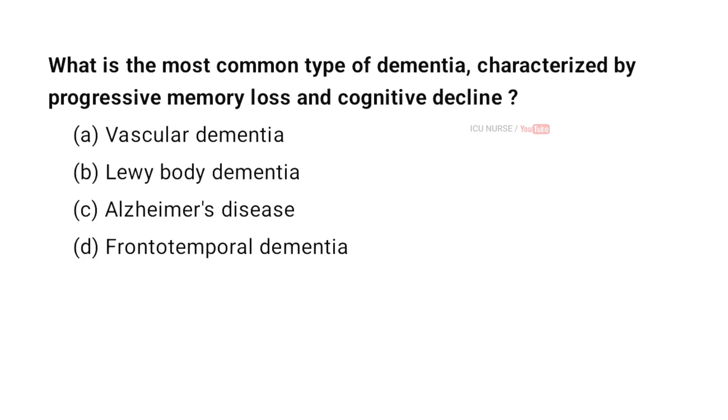What is the most common type of dementia characterized by progressive memory loss and cognitive decline? A. Vascular dementia. B. Lewy body dementia. C. Alzheimer's disease. D. Frontotemporal dementia. And the correct answer is C. Alzheimer's disease.